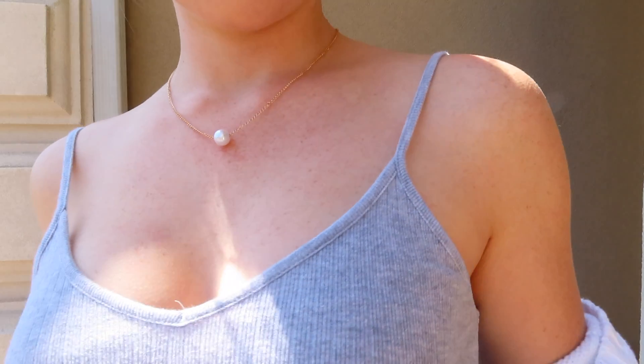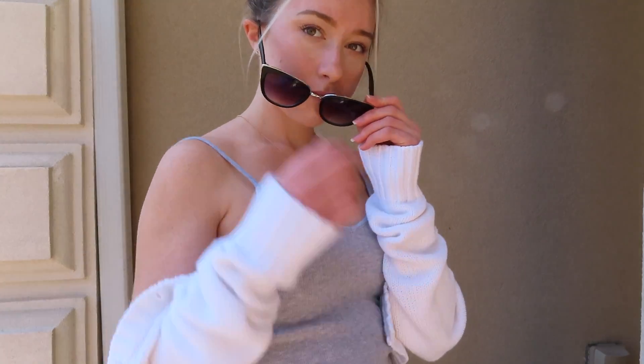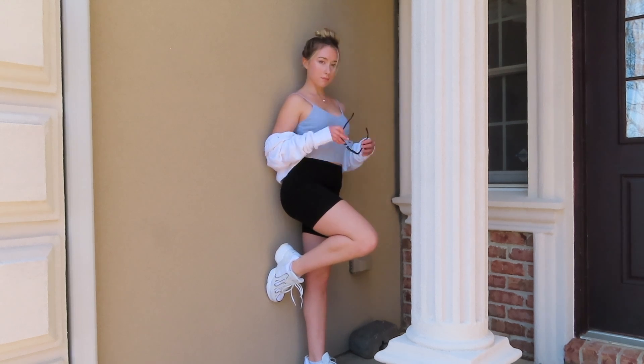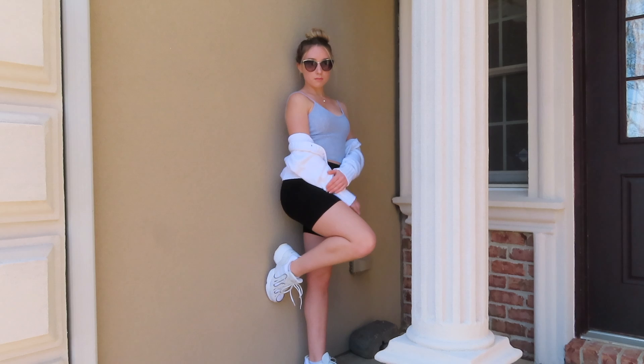For the third outfit, I thought I'd throw some sunglasses on. My cat-eye glasses are from Francesca's. My light gray tank is from Jaygall USA, my black biker shorts are from Brandy Melville, and my cardigan is from a local boutique by me called Hazel Boutique. I'm wearing the same sneakers and jewelry as I was in the first two outfits.